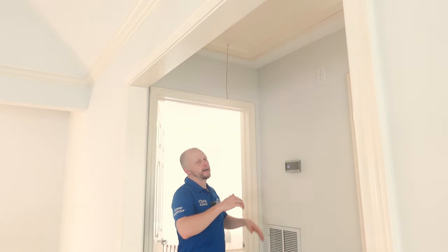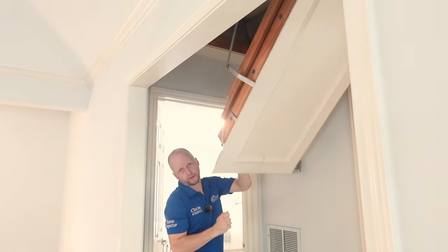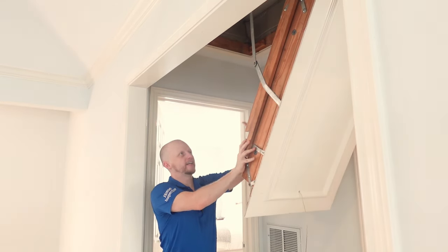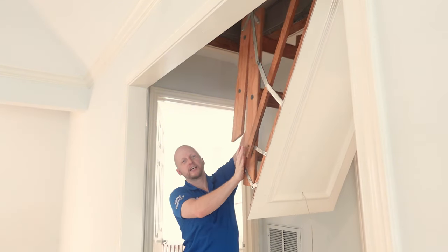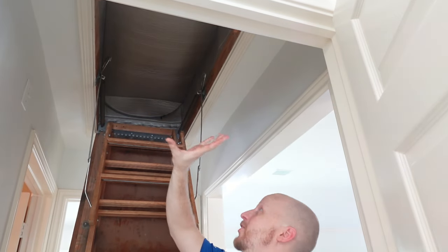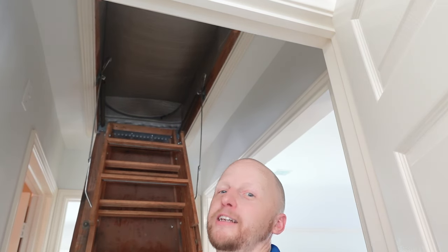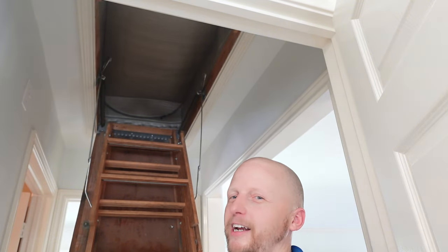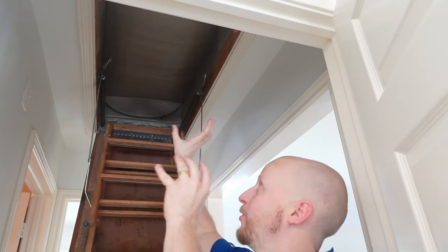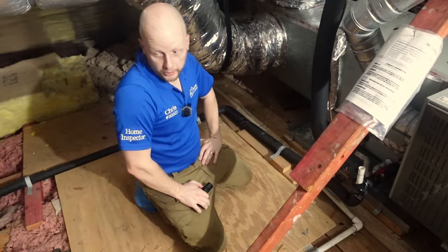We're headed to the attic space. A quick tip: when you pull down the attic ladder, always put a hand up just in case it's not installed correctly and comes back and hits you in the head. You can see they actually installed another barrier on top of the attic ladder to help keep the house cooler. You typically only see this from homeowners who go above and beyond — like the new ACs, new roof, new siding. The small things that really save you money, like adding extra insulation around the attic ladder.